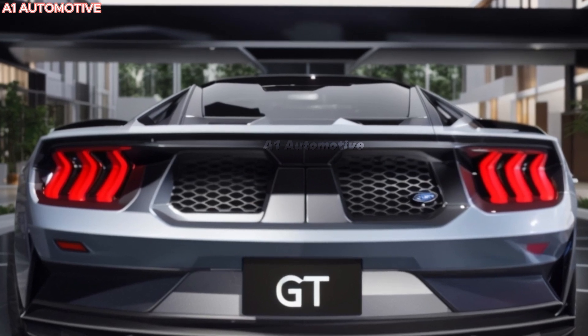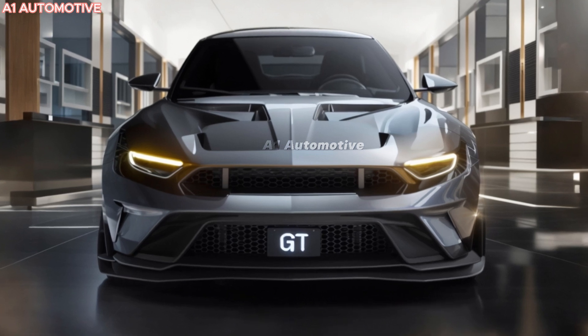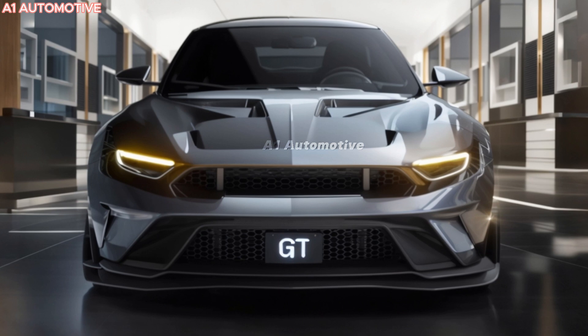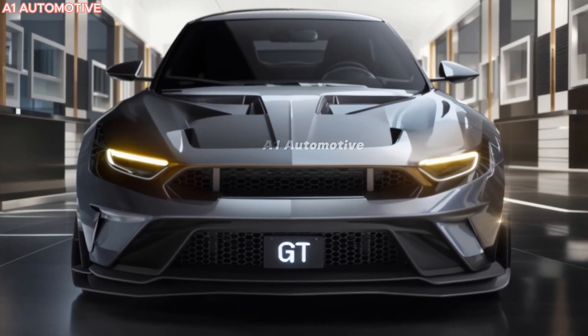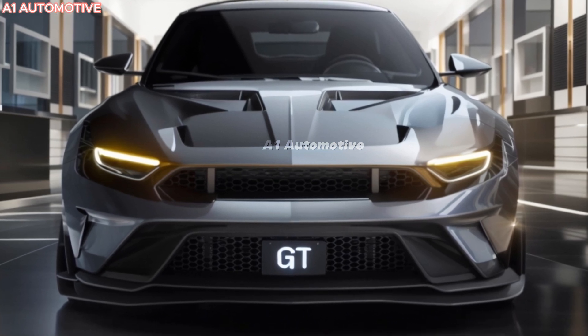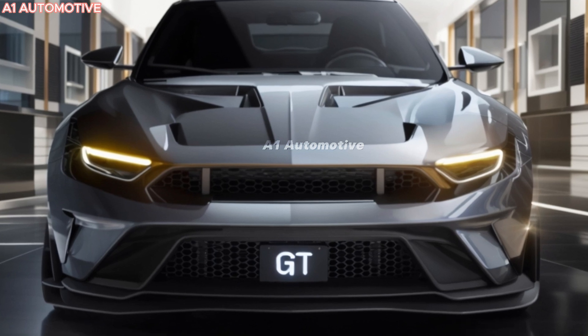Ford's focus on aerodynamics allows this beast to hug the road and slice through air with minimal drag. A hallmark feature is the GT's active aerodynamics — the rear wing can adjust depending on speed and driving mode, improving downforce at high speeds and allowing for better handling. Expect advanced driving modes designed for different environments, from track settings to road cruising.